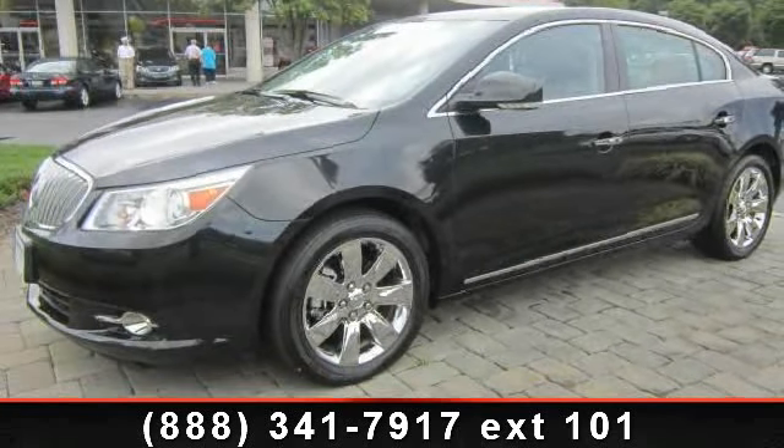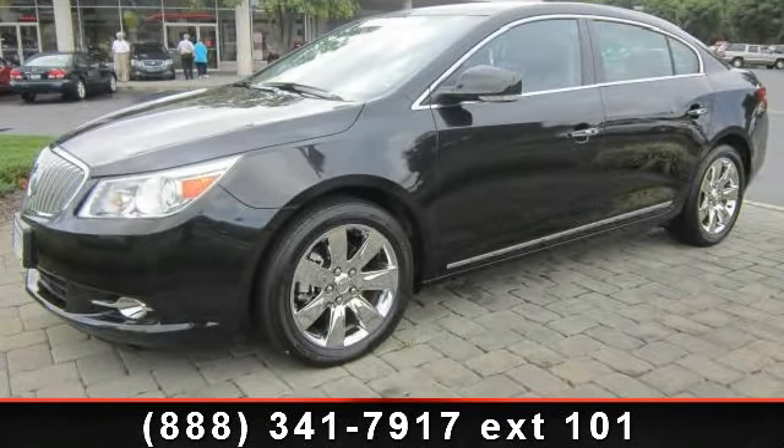Imagine yourself in this 2010 Buick LaCrosse. This may be the set of wheels you've been looking for.